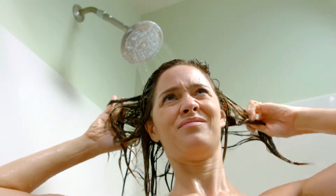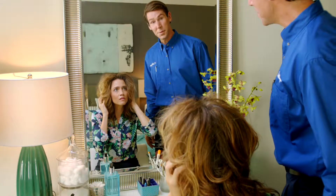Rain water, ground water, problem water. The problem is your water.